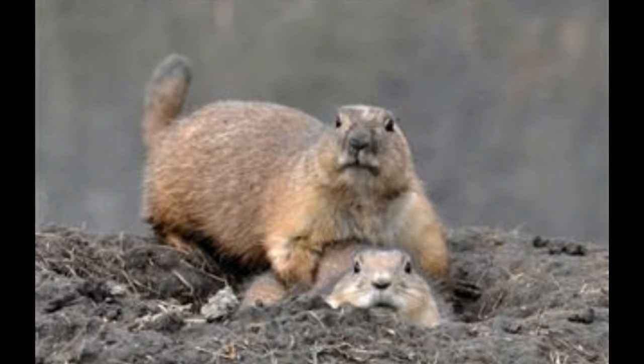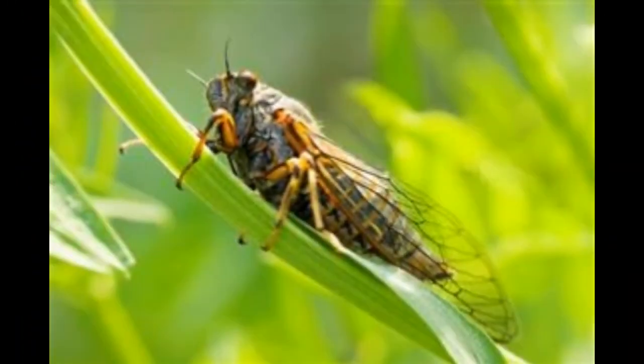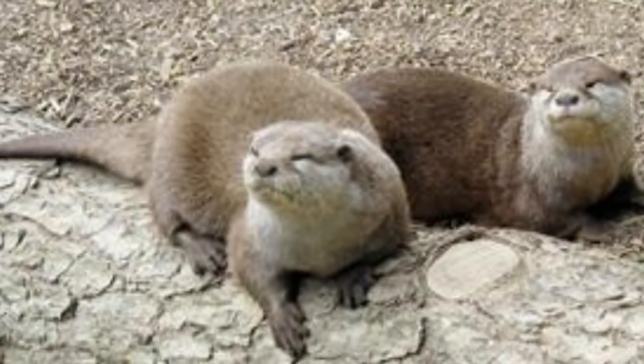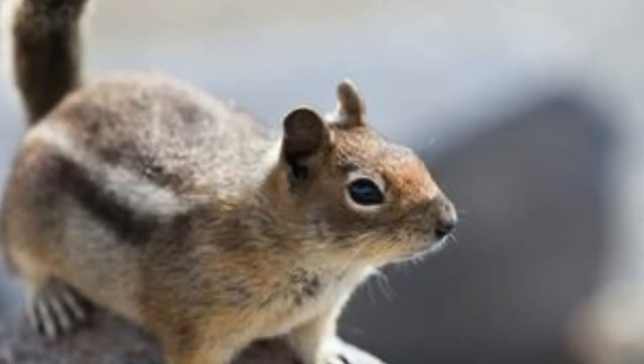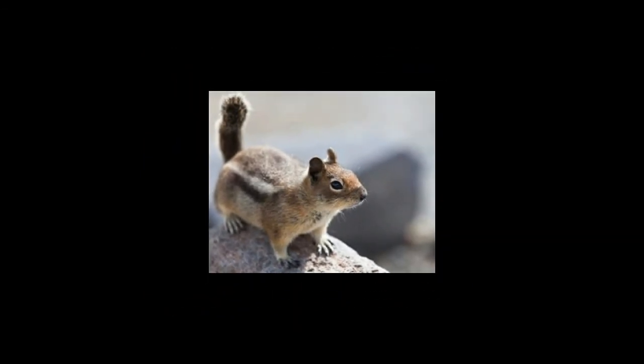Common otter: River otters, being semi-aquatic, prefer their dens to be close to water. They choose dens constructed by other animals or dig in natural hollows to live in. Quick fact: River otters are killed mostly for their thick and lustrous fur, which is used to make jackets and coats.